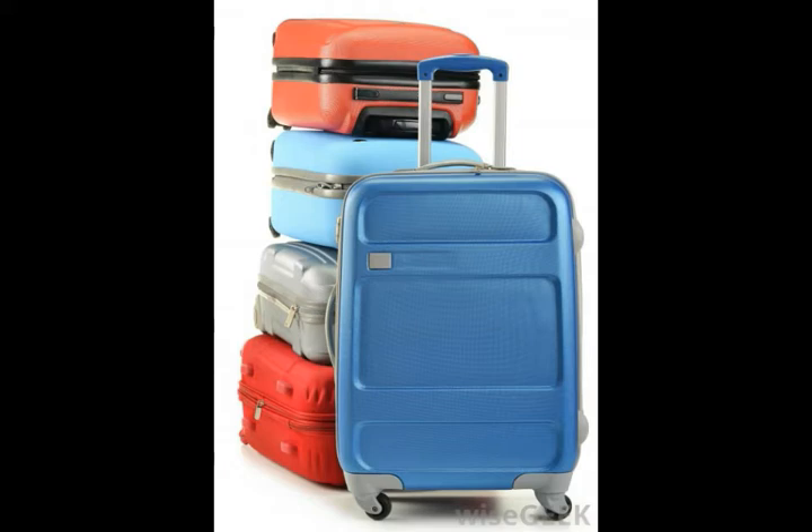Others avoid it because the polycarbonate shell is inflexible and will not allow a traveler to stow extra belongings inside. The inflexibility can also prevent a person from squeezing the luggage into an overhead bin on an airplane.